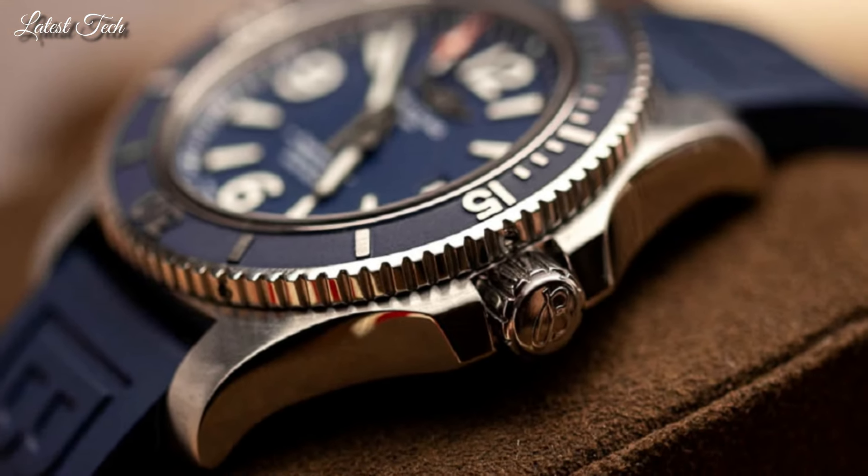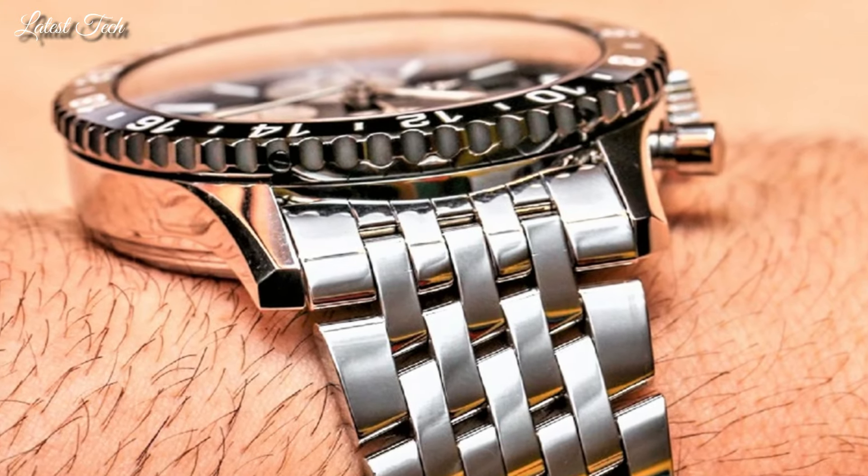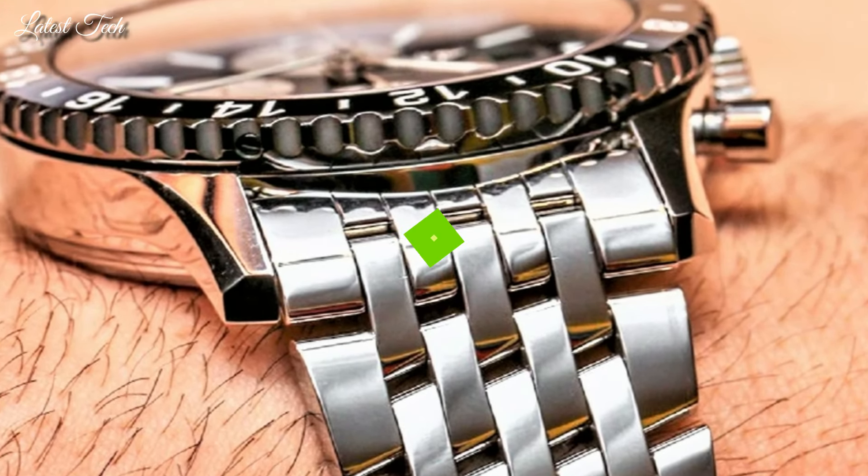Hello everyone! Today I am going to show you the best Breitling watches for men of 2024 based on specifications.